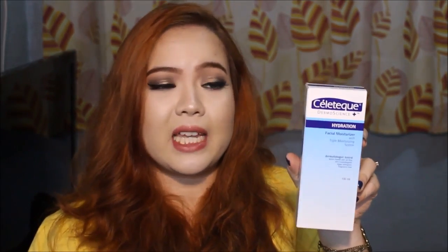Let me just move on to some extras that I purchased. Here is an essential — it's the Celatec Dermoscience Hydration Facial Moisturizer with Triple Moisturizing System. Dermatologist tested, water-based and oil-free, non-comedogenic, hypoallergenic and fragrance-free. This is the 100ml tube because I've already tried this and I really really like it for my oily skin. I do like the eye white one but it was not in stock, so I just got this one. I believe it's only about 180 pesos.